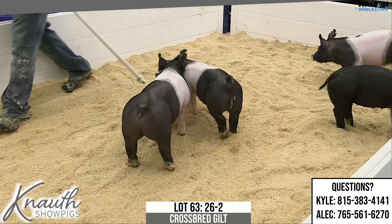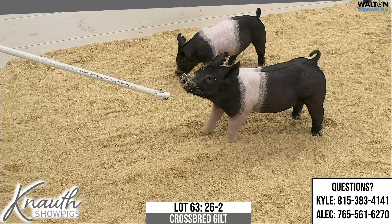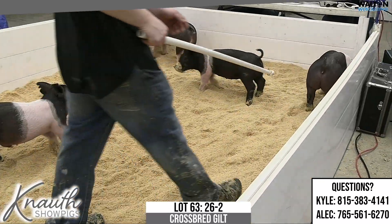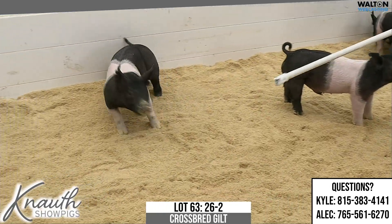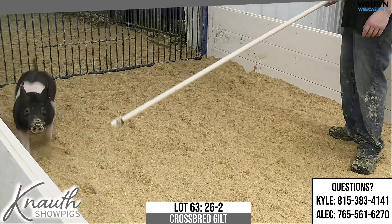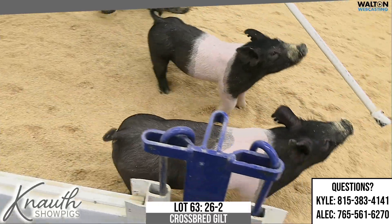I think this one's pretty darn nice. Earlier today we talked about these 26 litters and loved the pedigree, and I think this gilt's bone and flexibility and just length of body is right, squareness too — just think this one can be highly, highly competitive. And obviously if you dig deep into that pedigree there's a lot of good stuff if you're looking to buy a sow as well. Ear notch 26-2, Lot 63.